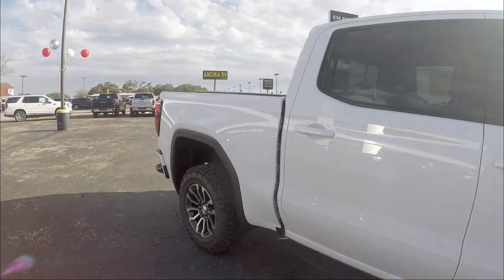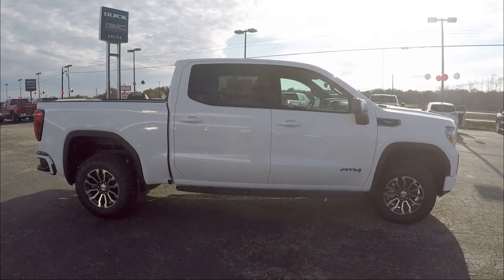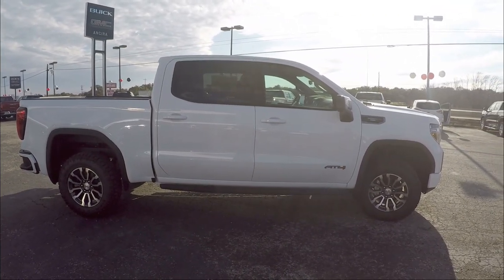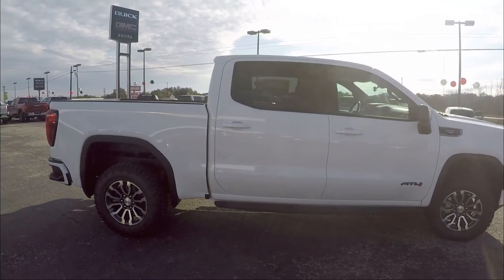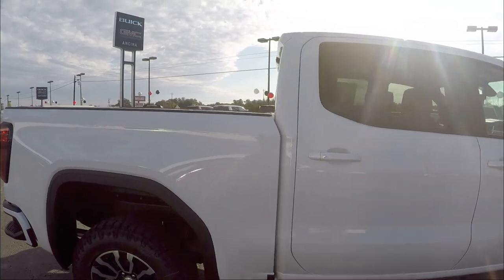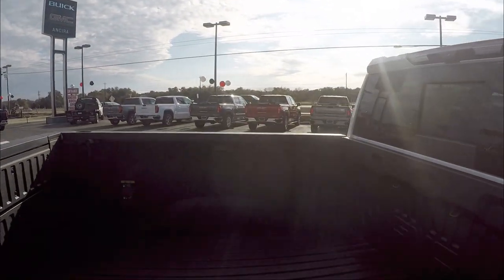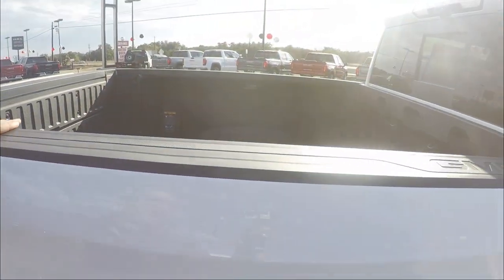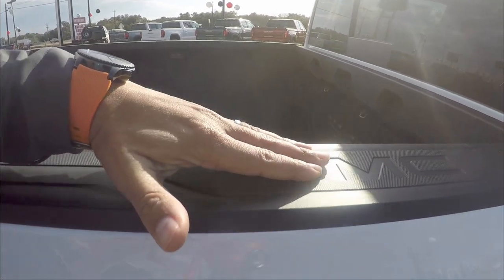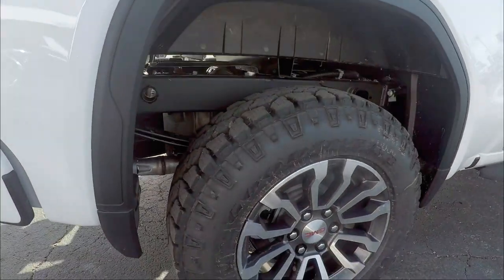Stepping back, you get the full profile of the vehicle — beautiful stance, so powerful. Then we get to the bed, very nice, with the GMC labeling on top. The wheels on the back are the same as the front.